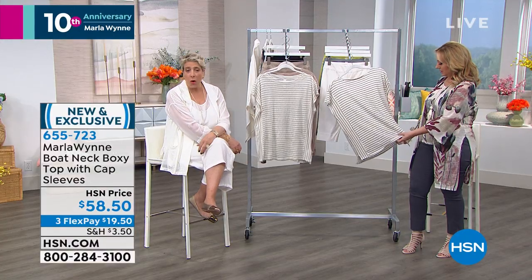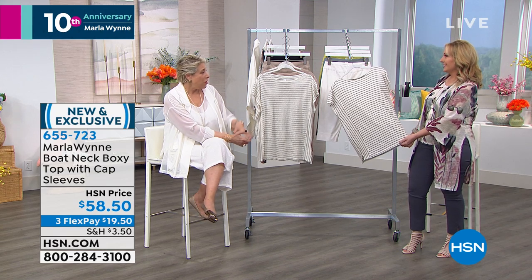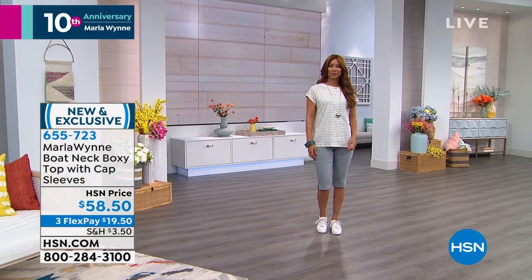And it is so darn cute. We've got some Bermuda shorts in this collection — I saw them, they are adorable. I like to call them the Mindy Bermudas because Mindy, who used to run HSN, asked me to do a Bermuda and my first response was no.